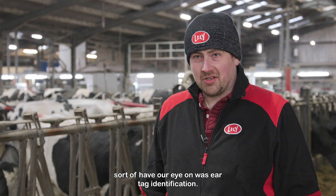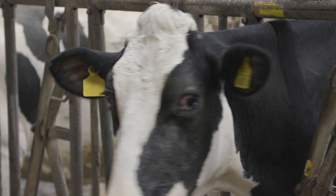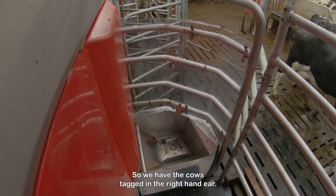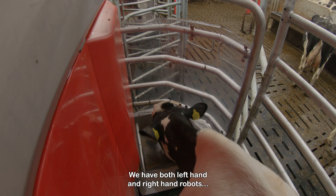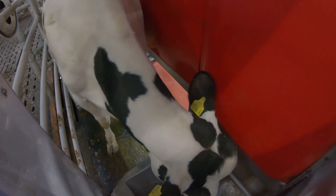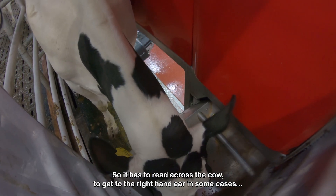One of the things we did have our eye on was ear tag identification rather than colours. The tags we're using on farm — this is an example of the one we have — so we have the cows tagged in the right hand ear. We have both left hand and right hand robots, meaning the reader is mounted in the same place in each robot, so it has to read across the cow to get to the right hand ear in some cases.